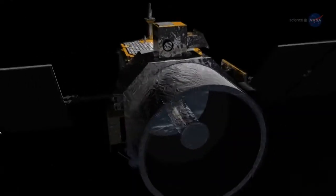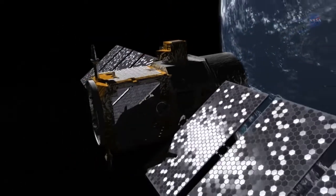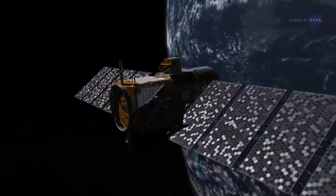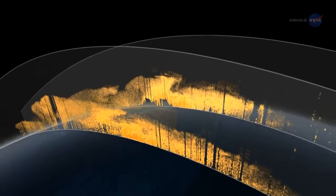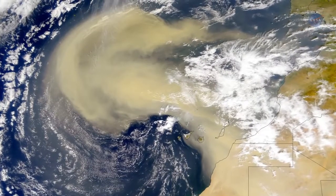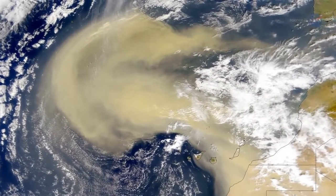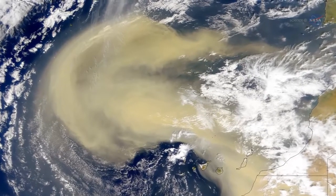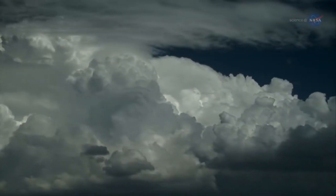Data from NASA's CALIPSO satellite, launched in 2006, may provide the answers. For the first time, CALIPSO has quantified the amount of dust that makes the transcontinental voyage, and the numbers are impressive. Of the 182 million tons — or nearly 700,000 semi-trucks worth of dust — that leave the Sahara each year, 27.7 million tons, or 15% of the total, are scattered over the Amazon basin.